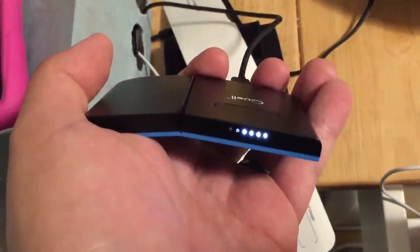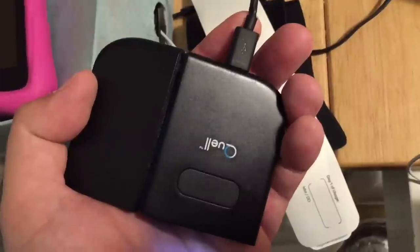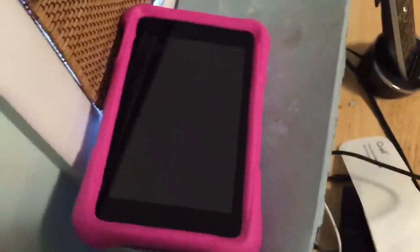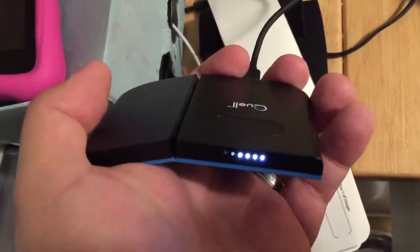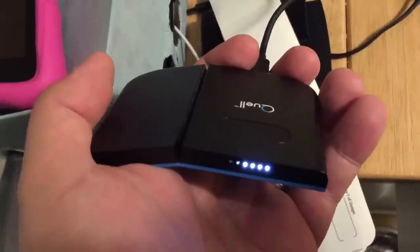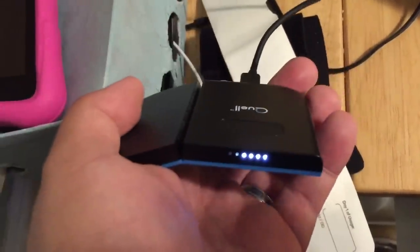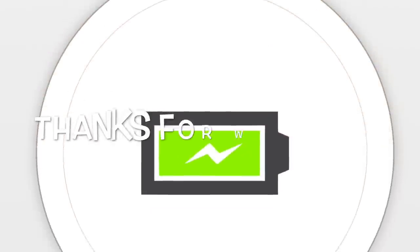This is what Quell looks like when it's charging with the USB cable it comes with — it fits my daughter's Kindle charger too, so it's a pretty standard connector. It doesn't take too long to charge, a couple hours max, so it'll be ready for pain relief in a short while.